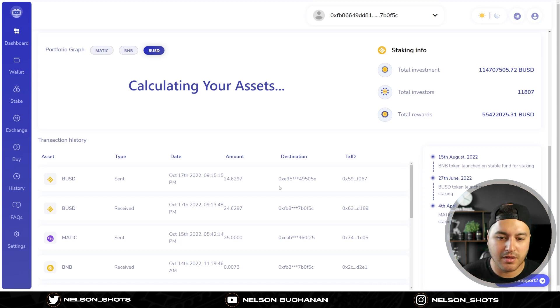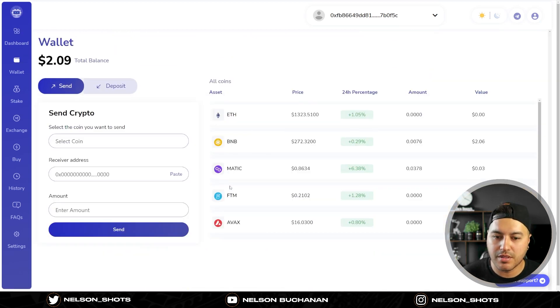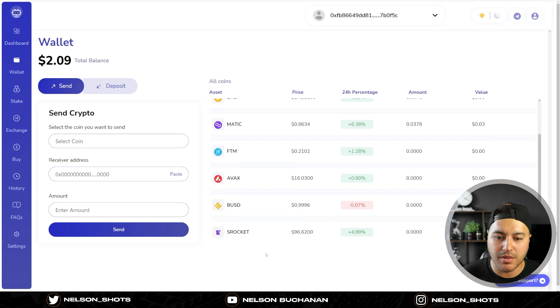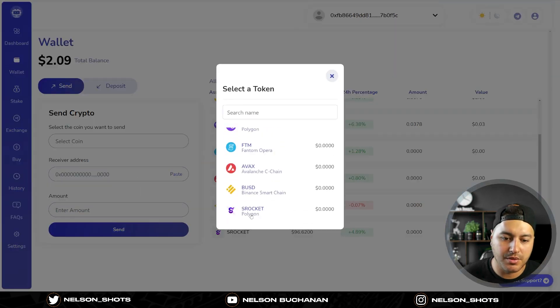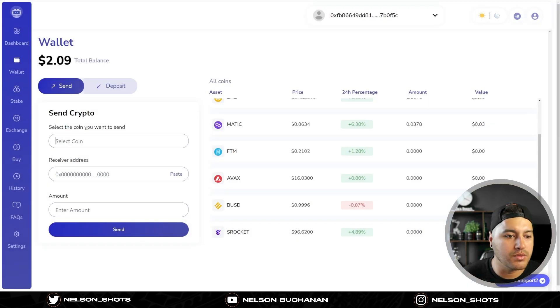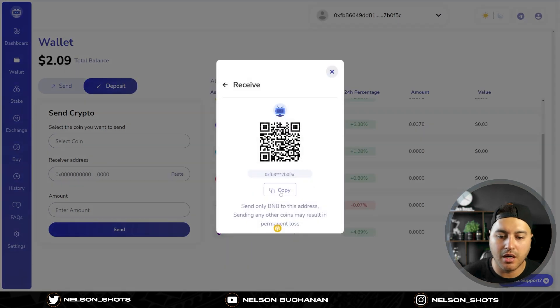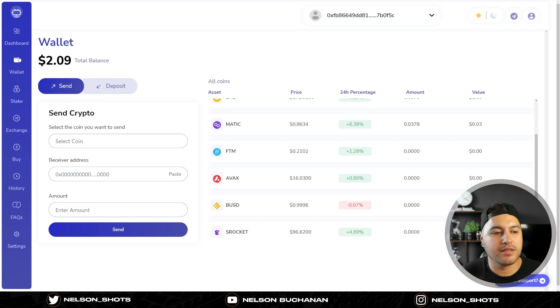Here are some of my recent transactions. Moving on to the wallet section - you can hold all these coins. I'm holding some BNB for gas, some MATIC staked, and BUSD. I've already withdrawn all my rewards. You can pick a coin, select to send or deposit, and copy the address or scan the QR code. But we're not going to do any of that today.